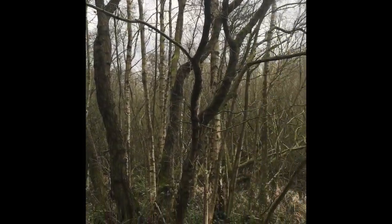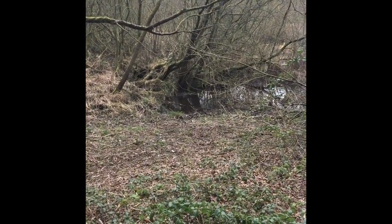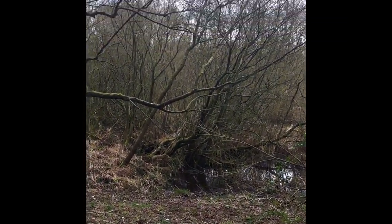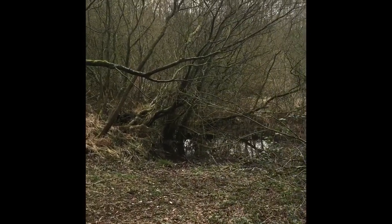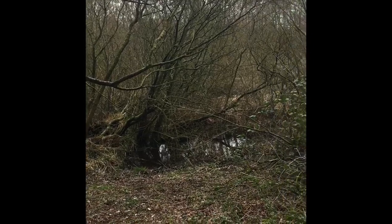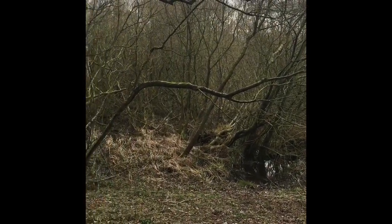On the right, where the pool comes to an end, it reminds me of the Bayou in the US — in Louisiana. All you need is a couple of occasions with a boat coming up, looking for some gators. But no gators here.